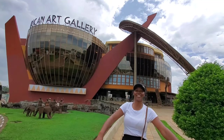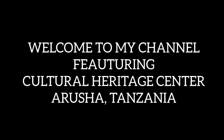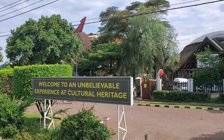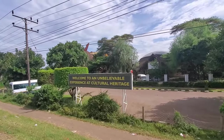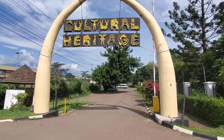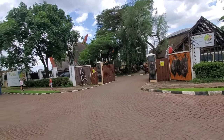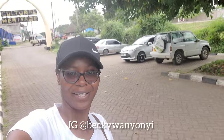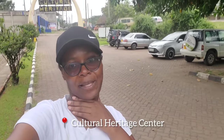Welcome to African Art Gallery, Arusha, Tanzania — an unbelievable experience of cultural heritage. We have just arrived at the African Art Gallery Center; it's along Sokoine Road, approximately 10 minutes away from the city center. This place is known to be the largest art gallery in Africa, with arguably the biggest collection of African art. Hey guys, welcome back to my channel — my name is Becky Wanyonyi, and today I'm coming to you from Arusha, Tanzania. I'm currently at the Arusha Cultural Heritage Center to see what they have to offer, explore, and learn more about the culture of Arusha. Come with me!